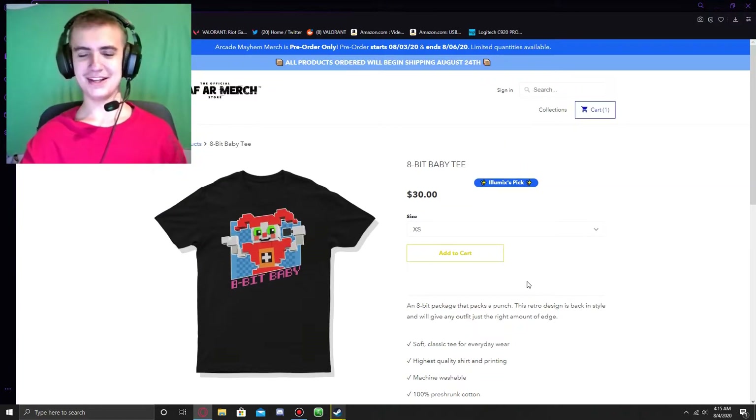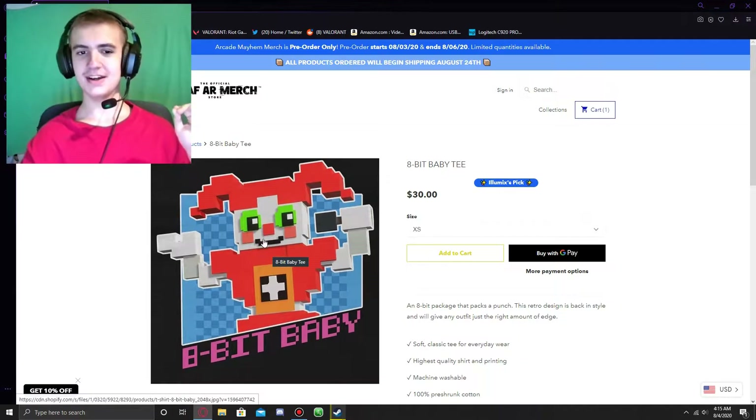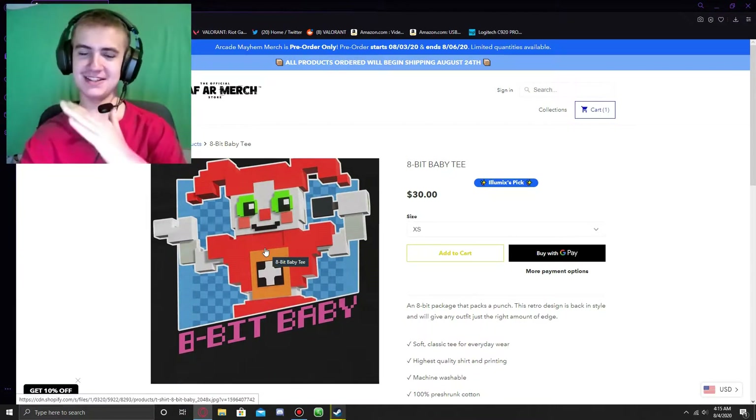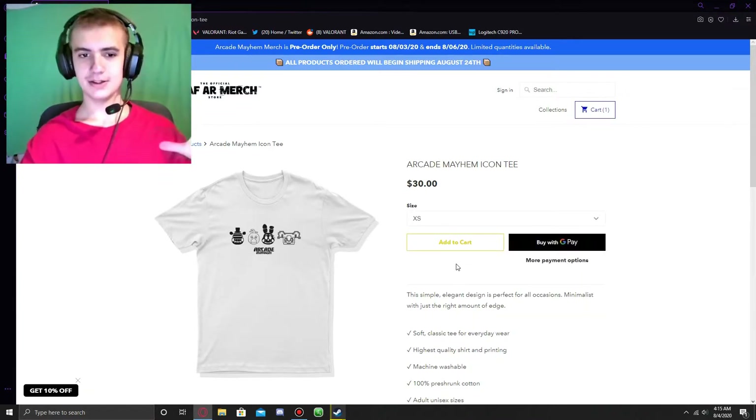Here's the 8-Bit Baby Tee, and this is one that I really like because it kind of looks like an NES cartridge box art with the way the text is slanted. It looks really, really cool. And here's the Arcade Mayhem Icon Tee.